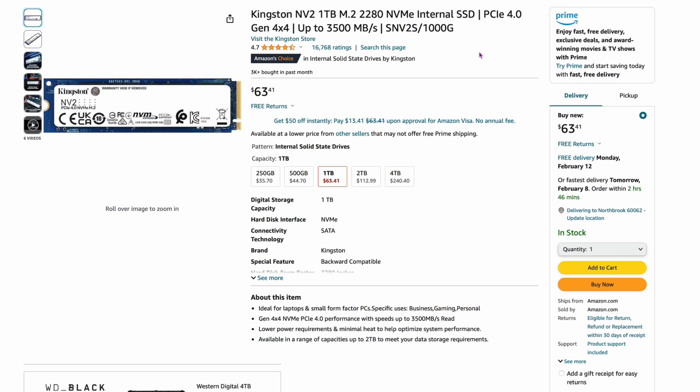The Kingston NV2 is a one-terabyte drive at about $63.41. It's up to 3,500 megabytes per second, so not the fastest. We're seeing the price bottom out for one-terabyte drives at around $63 even on name brands. Next we'll get into some options that aren't big name brands but are still quality drives.